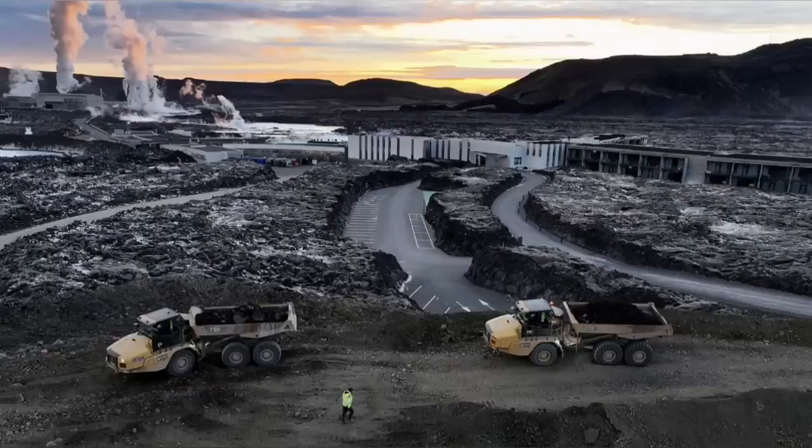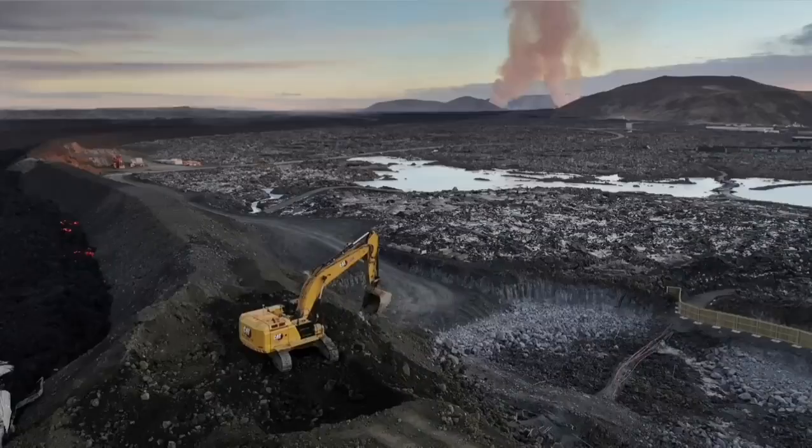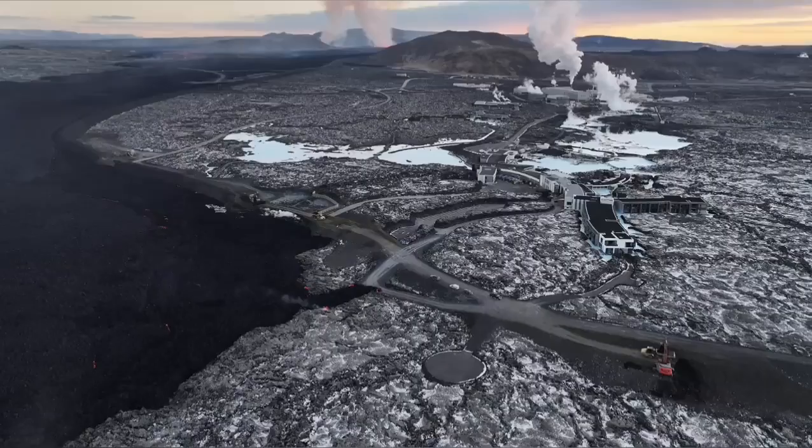The pylons which transfer power from the power plant — electricity to the surrounding areas in the peninsula — have to be saved. Part of the defensive wall was breached by the lava, and the Icelandic authorities are working day and night to stop this.